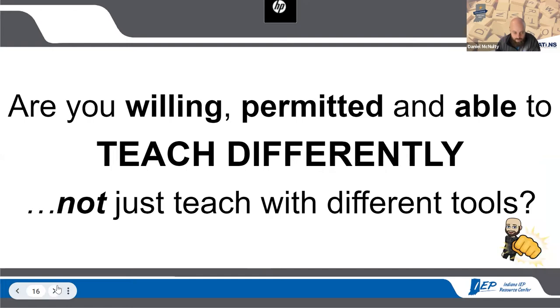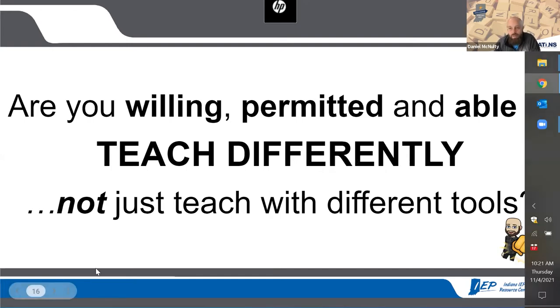How do we meet the needs of all learners? It really comes down to this one question: are you willing, permitted, and able to teach differently — not just teach with different tools? The willing part has to do with attitude, which is culture — changing the culture of a place. The permitted part has to do with policies and procedures on file at a school corporation. The tools should be the last thing considered. It's about that middle section — to teach differently, not just with different tools.